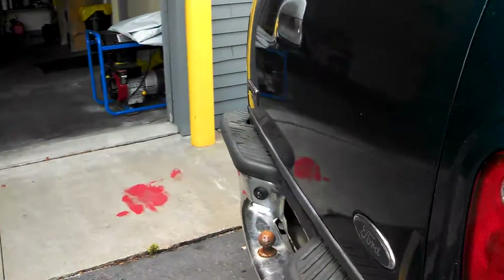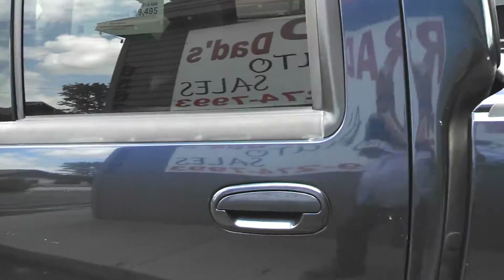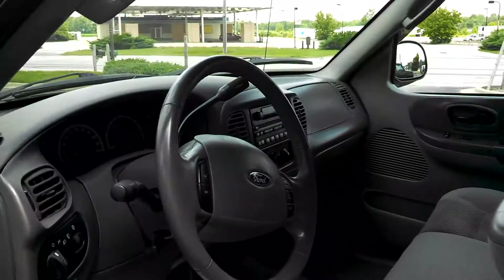Go around here to the driver's side. Take another look down the side of the truck here. As you can tell, the seats are in really nice condition. This truck is solid, tight — 115,000 miles on it.